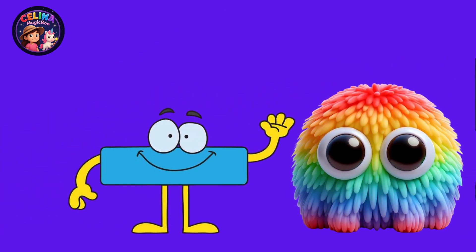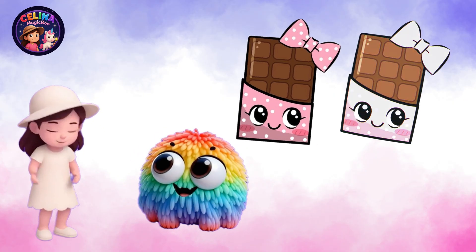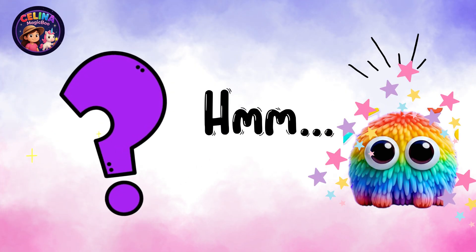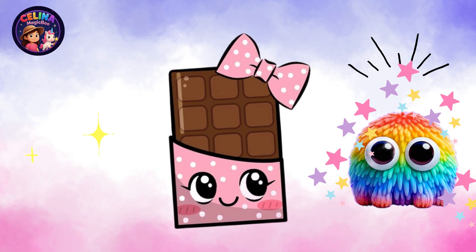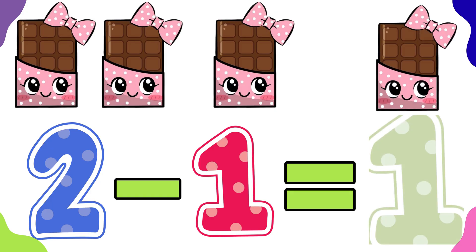Oh no! It's Boo Boo! I have two yummy chocolates. Now, Boo Boo takes away one chocolate. How many are left? Hmm... It's one chocolate!